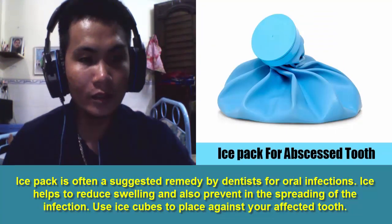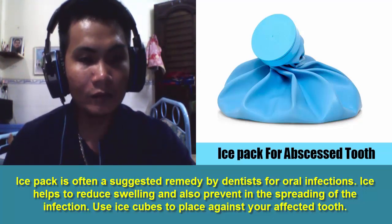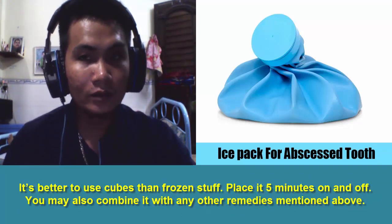7. Ice Pack. Ice pack is often a suggested remedy by dentists for oral infections. Ice helps to reduce swelling and also prevents the spreading of the infection. Use ice cubes placed against your affected tooth — it is better to use cubes than frozen items. Place it 5 minutes on and off. You may also combine it with any other remedies mentioned above.